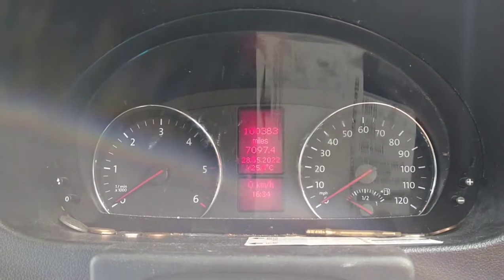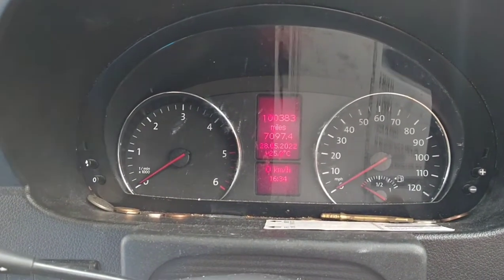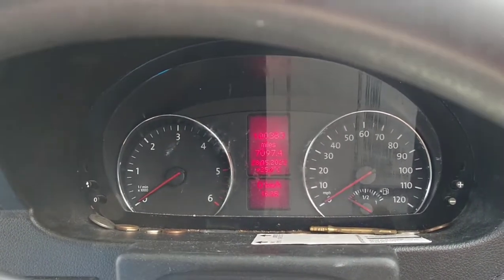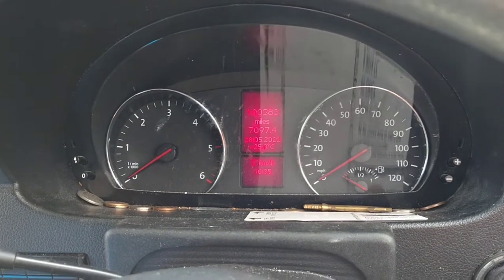Hi everybody, today we've got a 100,000 mile Volkswagen Crafter 2014. This is owned by my good friend Imran. Imran, say hello. Hello. There you go, Imran's very jovial. It's 163 horsepower, 2 litre TDI and it's a 2014 model.